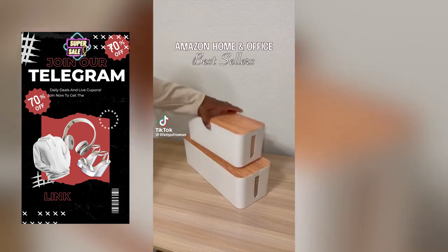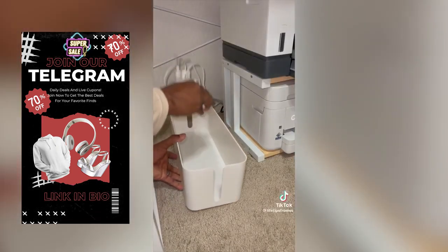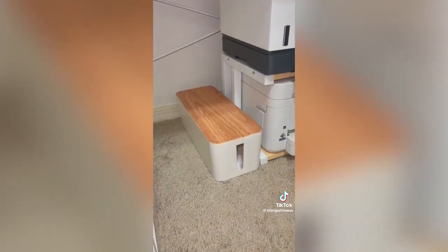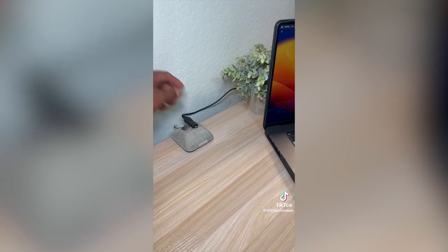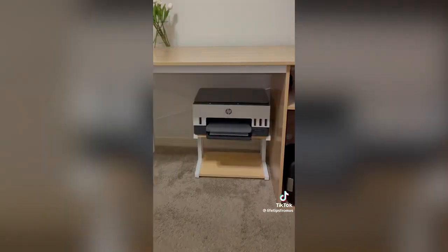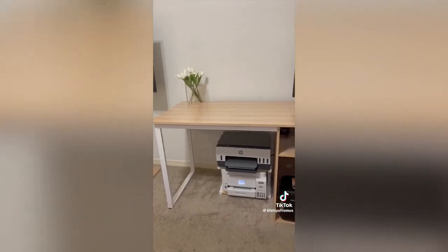Amazon Home and Office Best Sellers. These plastic containers come in a pack of three in different sizes and colors, and are the perfect solution to hide away those ugly power strips around your home and office. This genius magnet is a simple and aesthetic solution to prevent charging cables and cords from falling behind your desk or nightstand. And this two-tier stand comes in multiple colors and is the perfect solution for your printer, books, or fax machine, freeing up much-needed space on your desk.